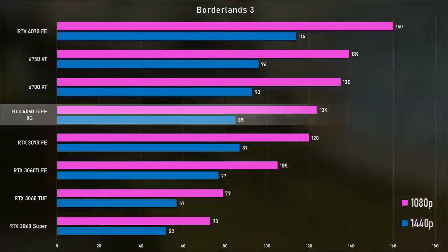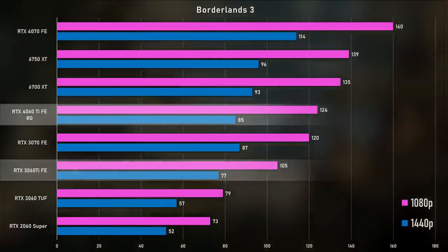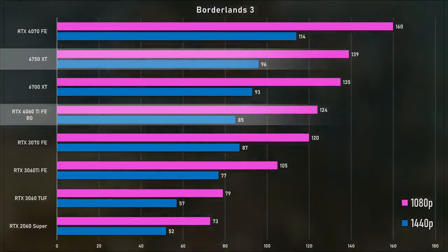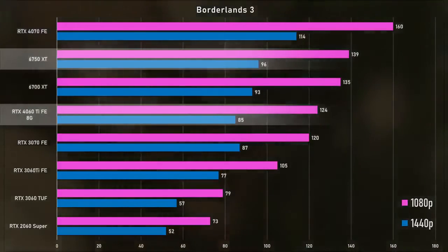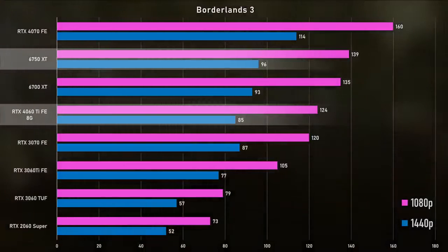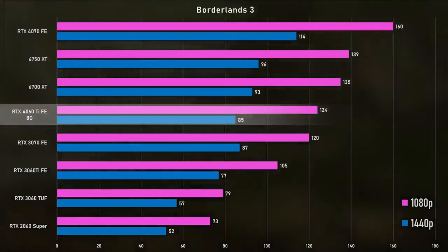Borderlands 3 is an interesting title because it tends to be very AMD-favoring. The 4060 Ti actually gained a lot of ground against the old 3060 Ti with an 18% improvement, which is more than the average we've seen. However, it's actually 11% slower than the AMD 6750 XT in Borderlands 3 — Borderlands favors AMD cards. In 1440p, the AMD card does a little bit better by 12% over the 4060 Ti. The 2060 Super numbers are kind of embarrassing — Turing kind of didn't age like fine wine.